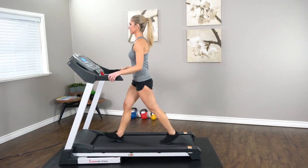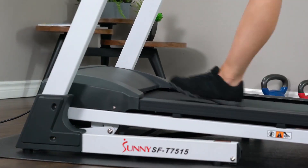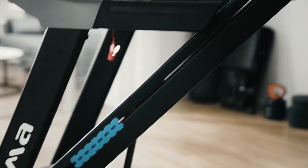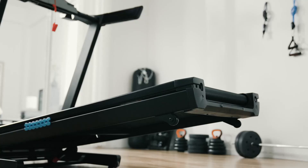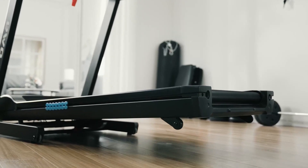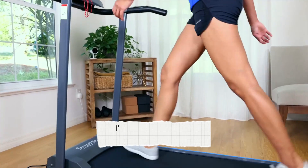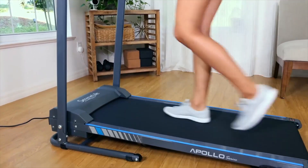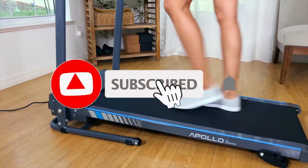These innovative treadmills offer advanced features, connectivity options, and interactive workouts to enhance your exercise experience. Whether you're a beginner or a seasoned athlete, these smart treadmills are designed to cater to your fitness goals. Join us as we explore the top 5 smart treadmills. If you want more product information, I've included links in the description box below. Like, comment, and don't forget to subscribe. Now let's get started.